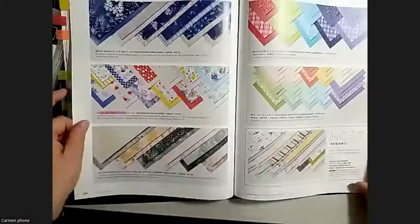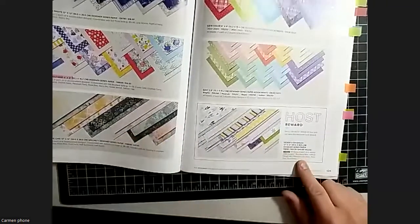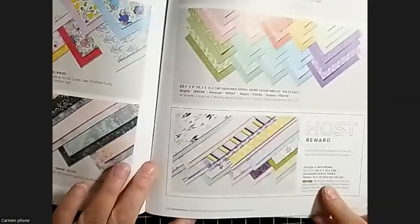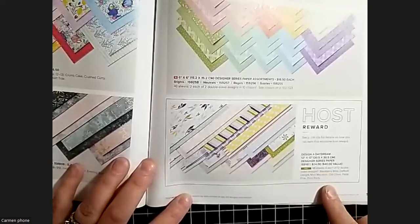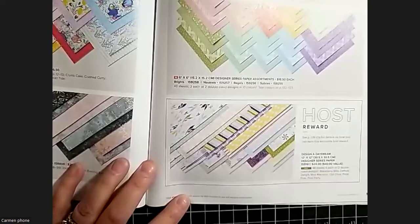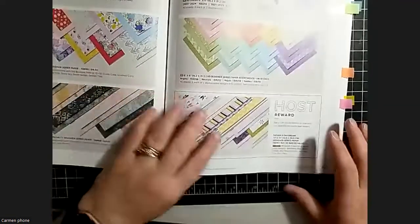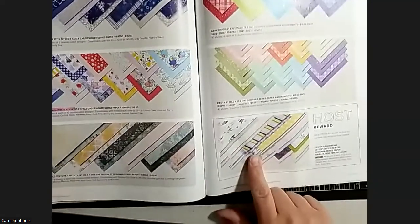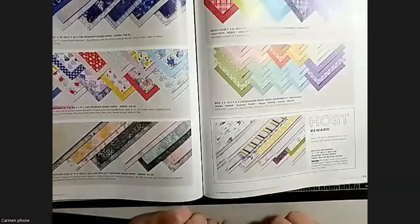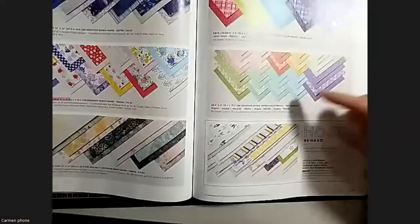There's another host reward item I wanted to point out: a 12x12 designer series paper pack. If you have a qualifying order over $200 and can get host rewards, you can get this for free - 48 sheets of 12 double-sided designs. It looks really pretty. It appears to have bicycles on it, which I'm excited to see. Lots of fun patterns.